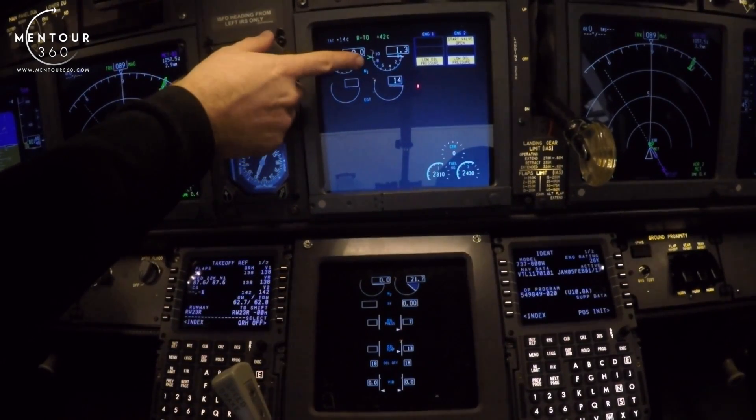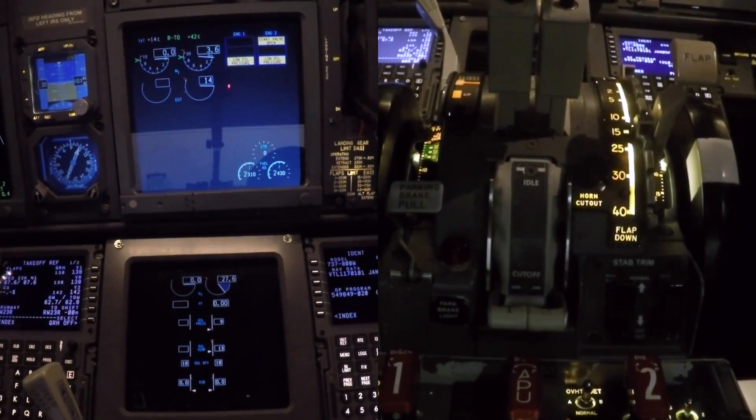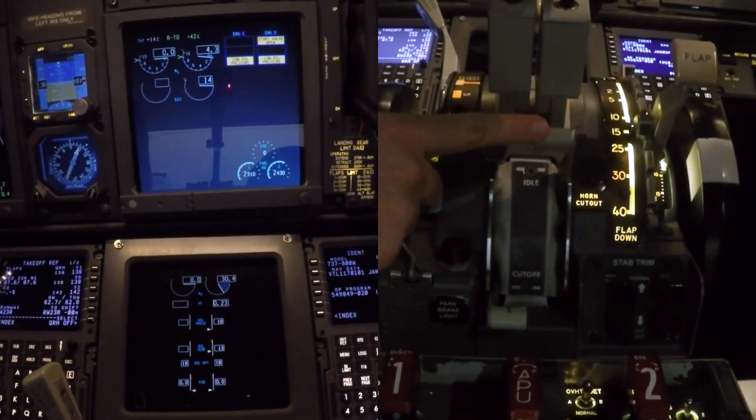Now we're waiting for N1 — the big fan is starting to move as well. At approximately 25%, oil pressure is rising. I will put the engine start lever to idle.